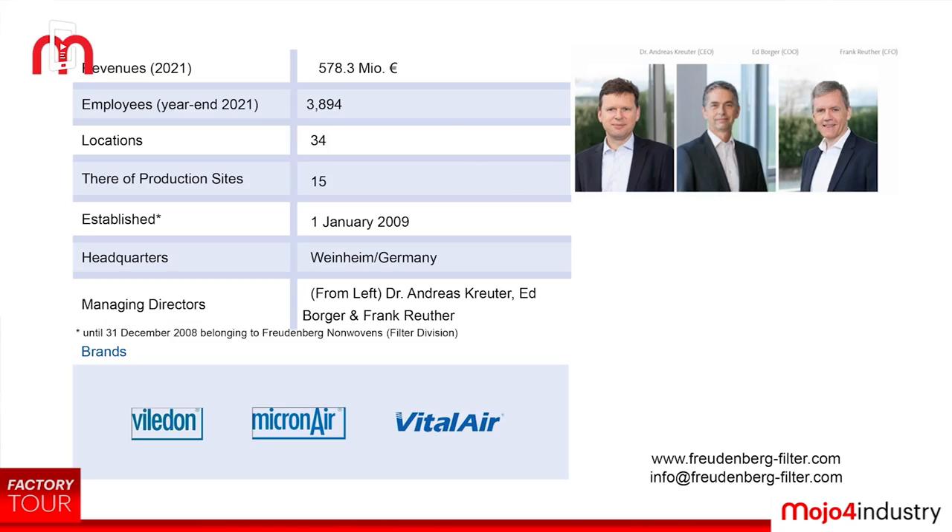The revenue for 2021 is 578.3 million euros — that is our global revenue. We have 3,800 employees and are present at 34 locations with 15 production sites.